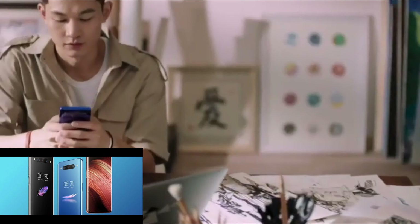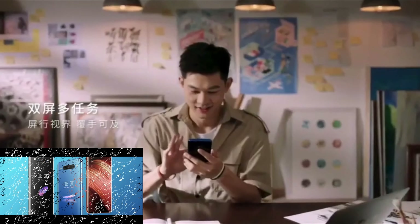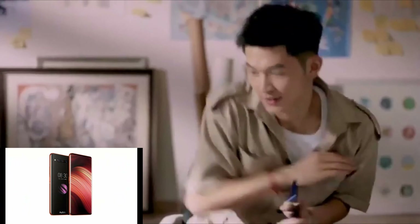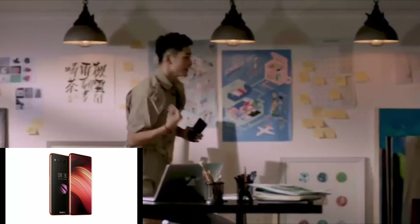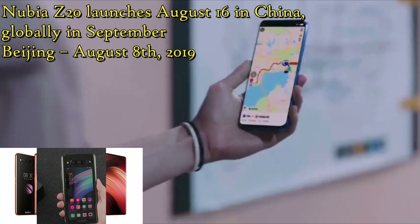Hello and welcome back to the channel. Today we're going to talk about the new smartphone, the Nubia Z20, that has been released on August 8th in Beijing and also released on August 16th in China.